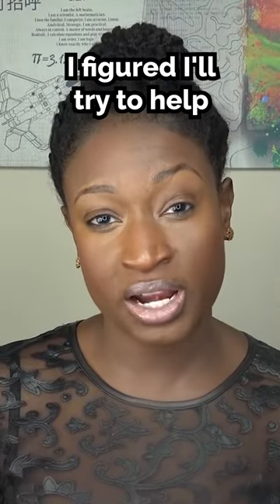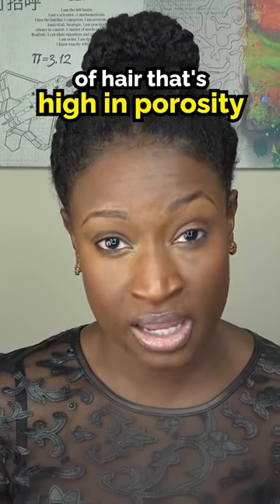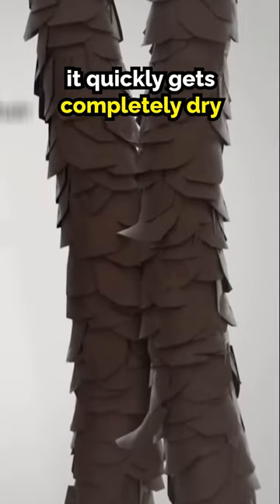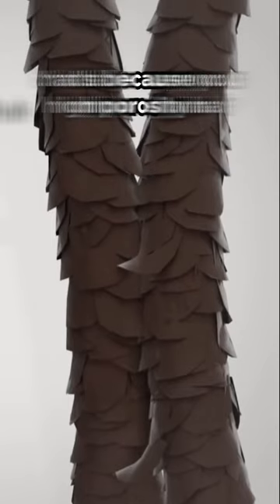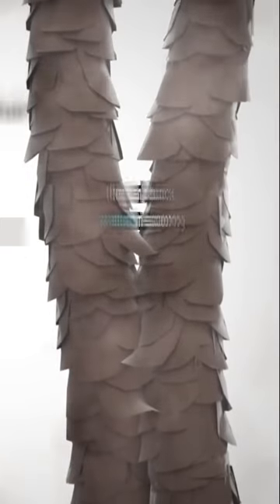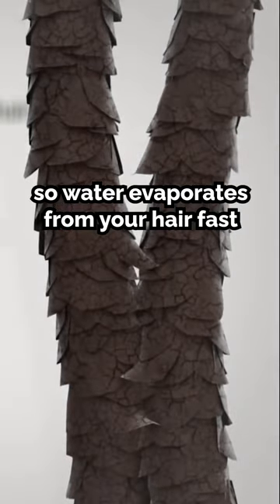In this video, I figured I'll try to help by going over specific characteristics of hair that's high in porosity. You'll notice that after wetting your hair, it quickly gets completely dry in a matter of minutes. That's because your high porosity hair has thinner, missing, or lifted cuticle layers that can't block water from escaping, so water evaporates from your hair fast.